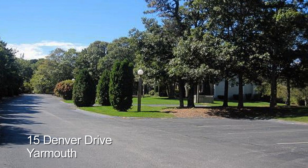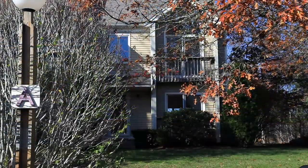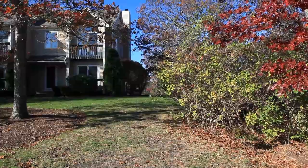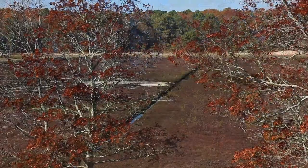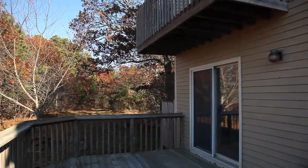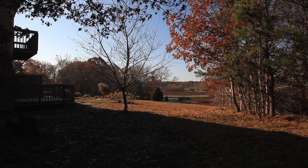Perfectly sited within Cranberry Point in West Yarmouth, this spacious townhome offers well-designed living space, privacy, and outstanding views of the nearby woods and Cranberry Bog. Enjoy the beauty that surrounds you from the dining room, kitchen, master bedroom, large deck, or your two balconies.